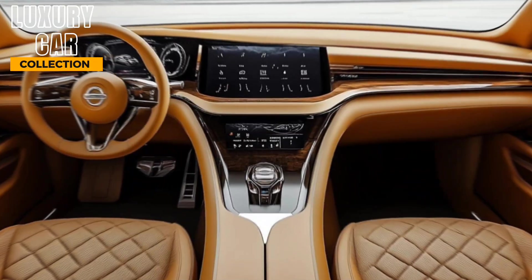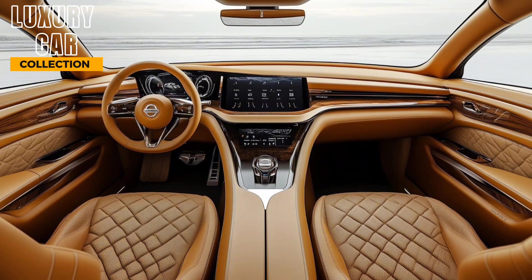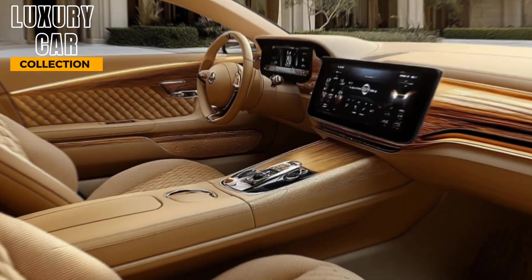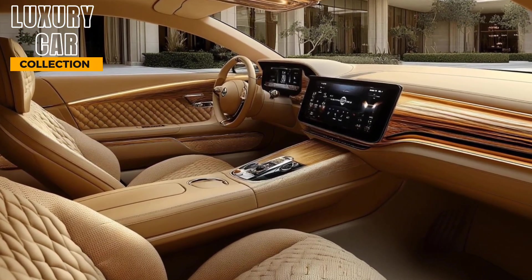The redesigned center console is all about convenience. Wireless charging, a spacious armrest, and upgraded cup holders make long drives even more enjoyable. Plus, with dual-zoning climate control and available heated and ventilated seats, comfort is a given no matter the weather.